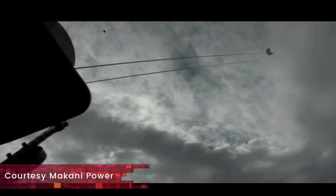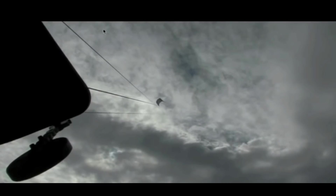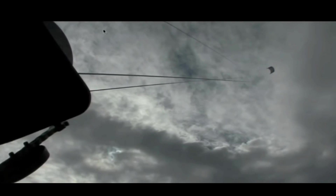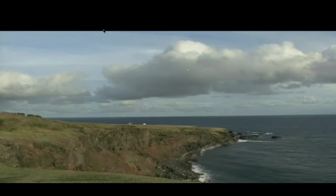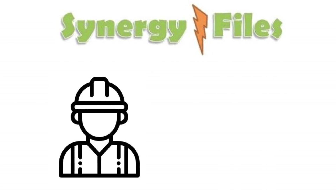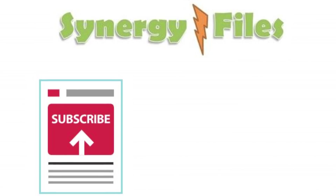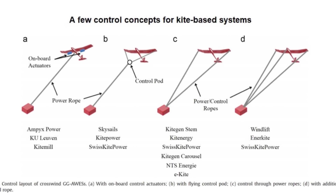Welcome to this video in which we are going to explore an exciting new product in the renewable energy portfolio that is beginning to see commercialization — we are talking about airborne wind turbines. They are a reality and they are here to stay. On this channel, Synergy Files, we inspire people towards engineering and technology for a better, more sustainable world.